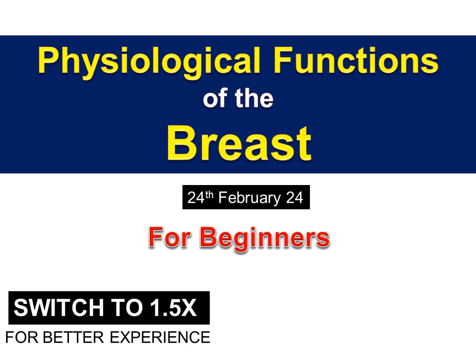Good morning, this is me Nafisa. Today let's learn what are the physiological functions of the breast.